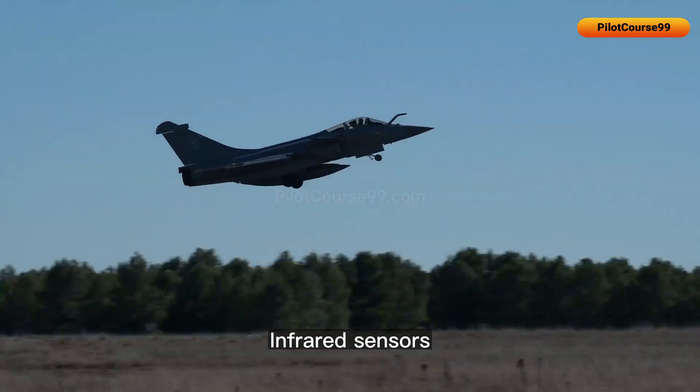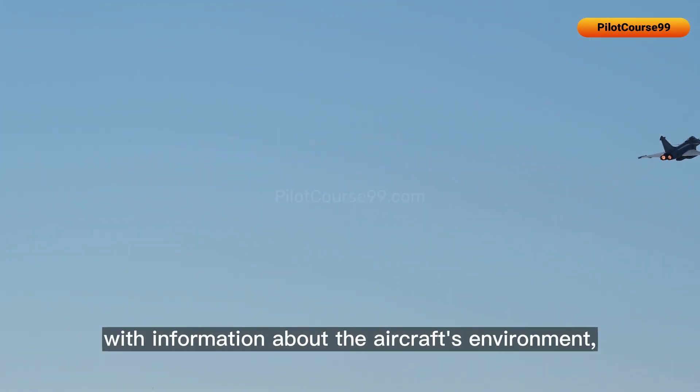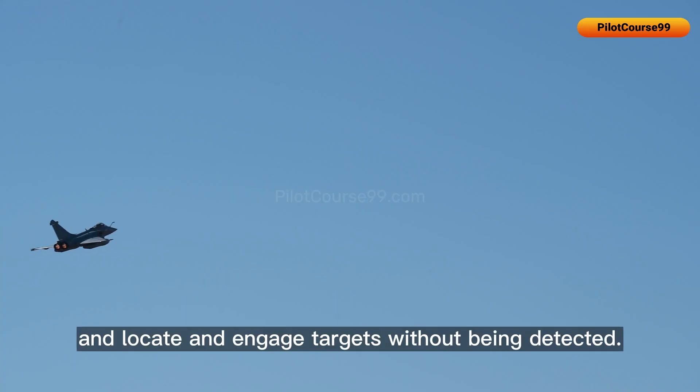Infrared sensors are critically important to fighter jets because they provide pilots with information about the aircraft's environment, allowing them to navigate, locate, and engage targets without being detected.